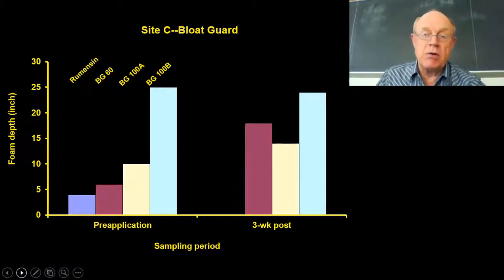Proloxalene — the bloat guard — just didn't work for us. We came back three weeks later and the foam was still there with the proloxalene, whereas the monensin did knock it down. At that point we gave up on the bloat guard and gave the producer a couple bags of monensin to treat their pits. I'm guessing we just didn't get enough of the bloat guard in there to really have any effect on knocking down the foam.